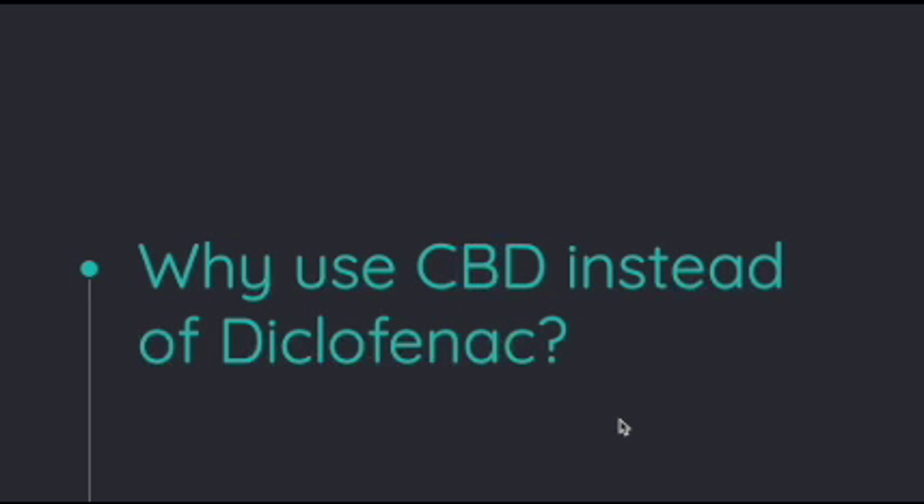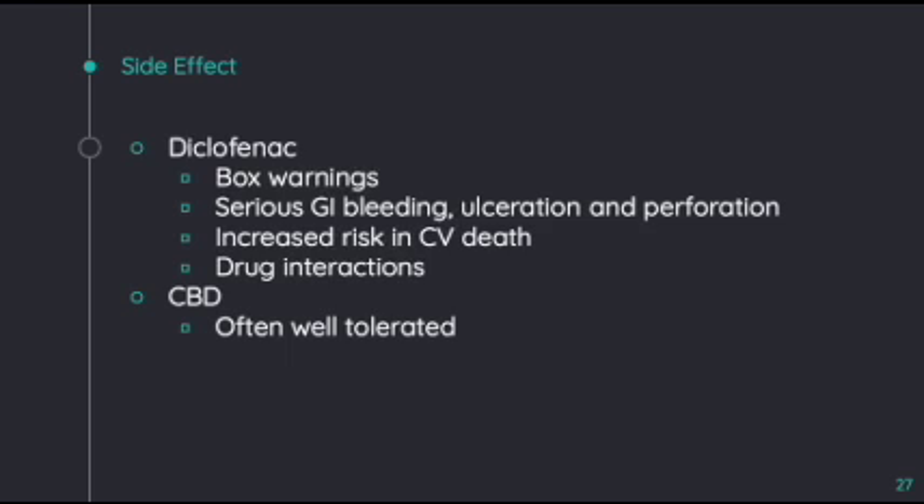We'll be discussing why to use CBD instead of diclofenac in the treatment of rheumatoid arthritis. One of the benefits of taking CBD instead of diclofenac is that CBD is usually well tolerated with no side effects. Diclofenac, on the other hand, has numerous negative side effects, including serious GI bleeding, ulceration in the stomach or intestine, and even colon perforation. A patient taking diclofenac also has increased risk of cardiovascular death, especially after the consumption of NSAIDs following a recent myocardial infarction. Diclofenac also interacts with many common drugs including alcohol, beta blockers, and anticoagulants. Another benefit to CBD is that it will not give the patient a high, but instead the patient will feel a slight calmness and relaxant sensation, along with anti-inflammatory properties and a decrease in pain.